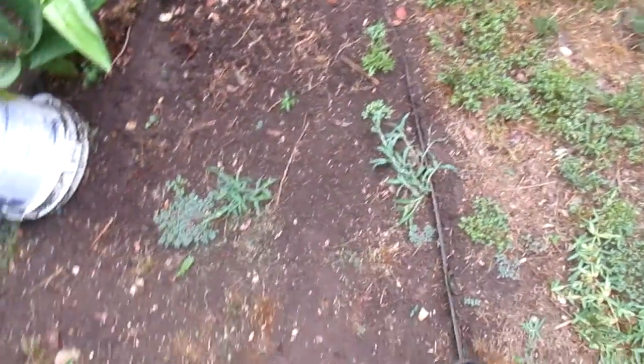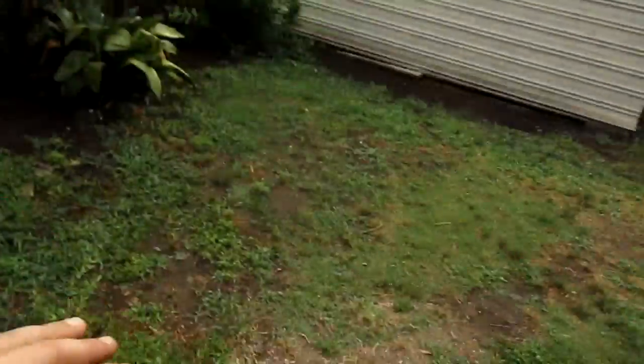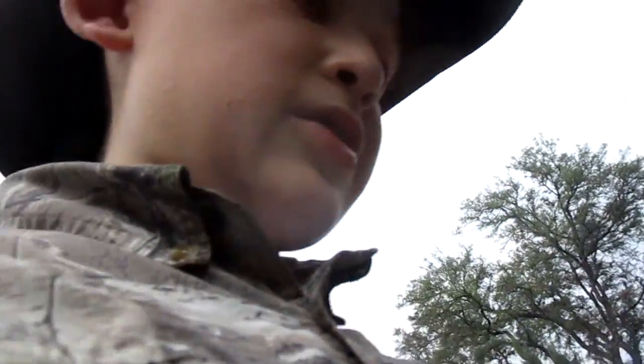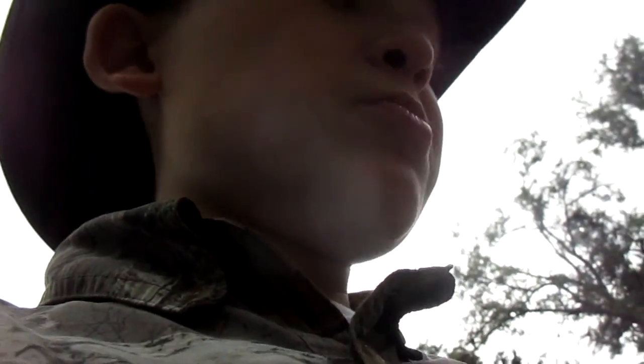We're going to move the garden in late June or July. We're going to make one right there — a little garden right here, another garden here, another garden right here. This area has more sun. When we get rain in June, I'm going to start tilling up this ground and moving that dirt back here. Y'all are going to see this transform over the summer.